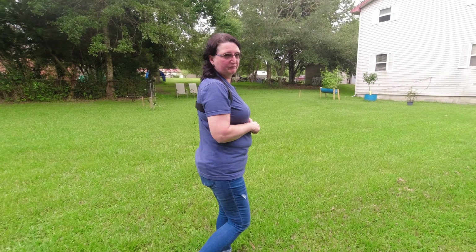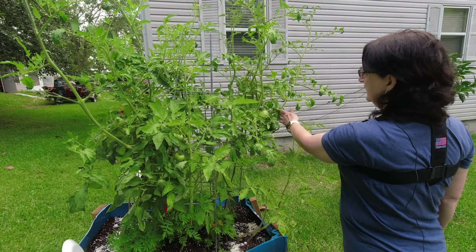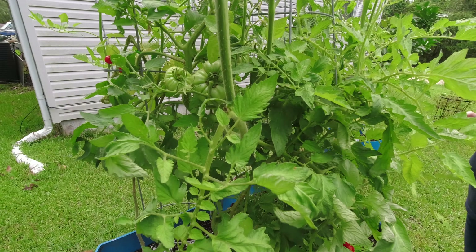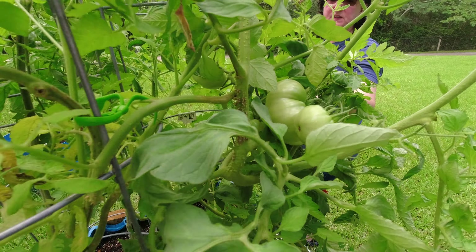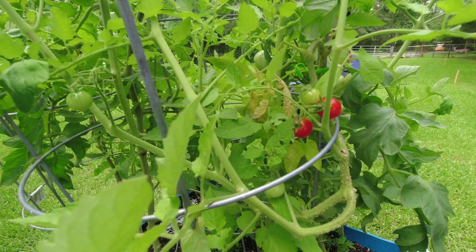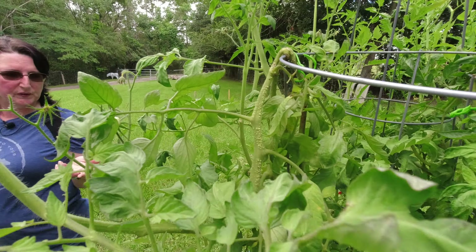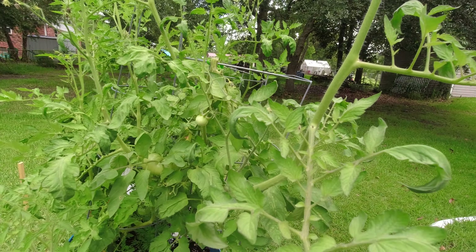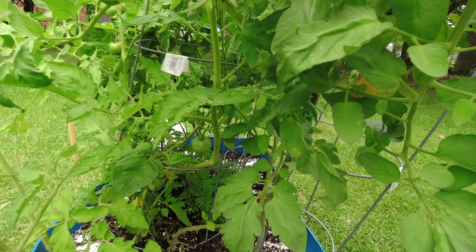So here we are at the tomatoes — as you can see they are thriving. The adjustments we've made on the pruning and the soil have done tremendous work. We have tomatoes all the way around now. We are excited — this is the beginning of the fruiting and we are only looking forward to much more. Our lemon tree is still doing fantastic right here.